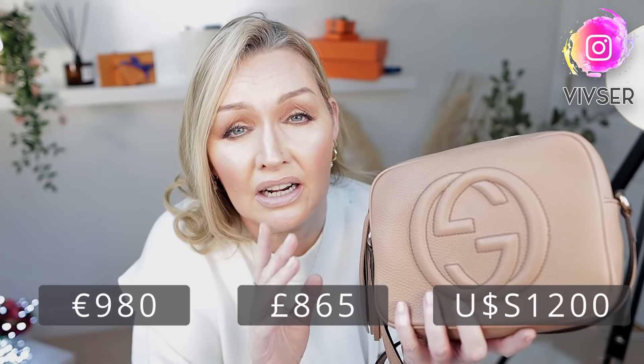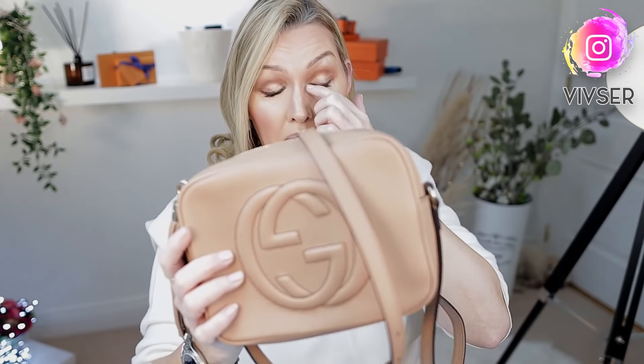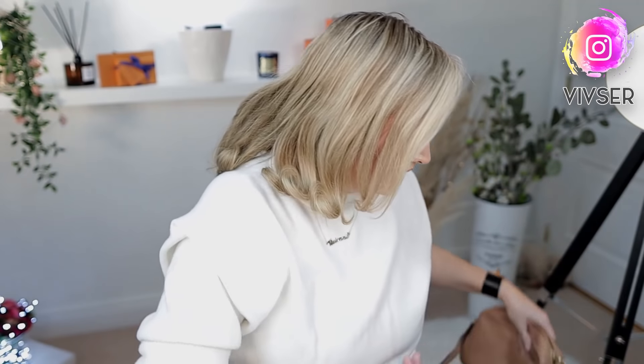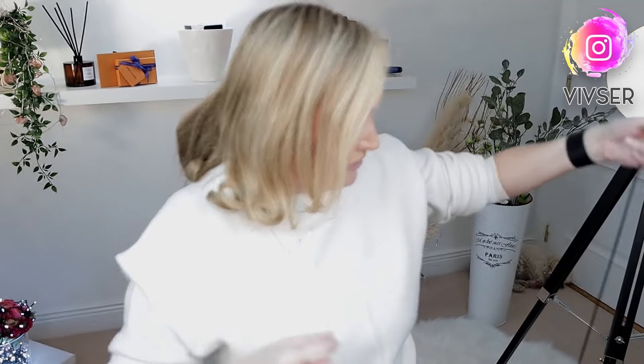The Gucci Soho Disco is €980 on the website and holds its value pretty well. I looked on Vestiaire and she's selling for around €800 — even after consignment cuts, that's good, and a private sale would get you more. I would highly recommend her. If you're worried about the beige color, she comes in black, red, and lots of gorgeous colors. The black is brilliant — just easy.